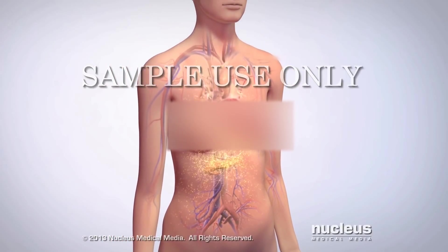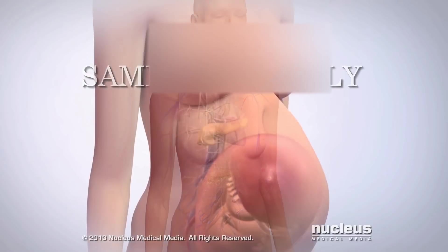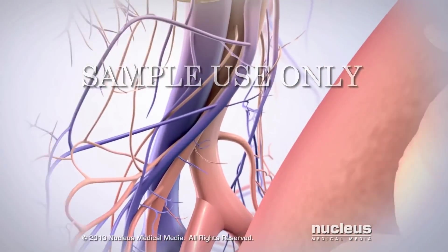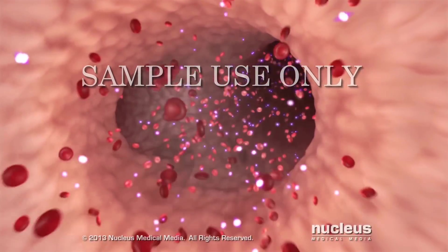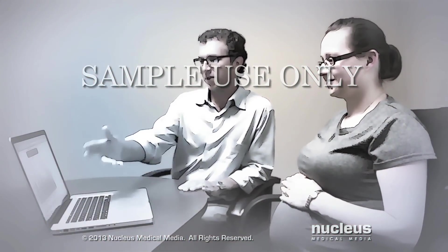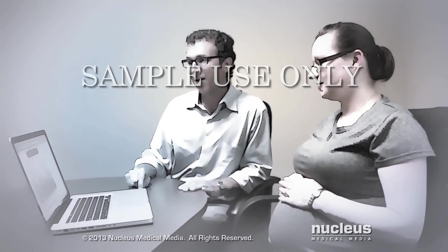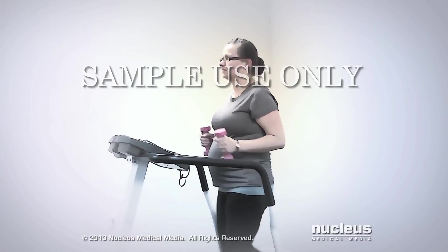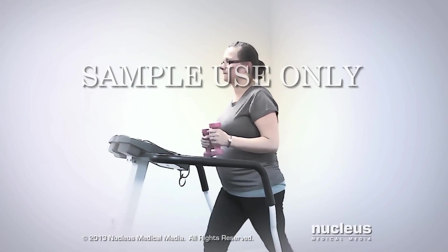Gestational diabetes usually goes away after your baby is born. The goal of treating gestational diabetes is to keep your blood glucose in your normal target range. You can do this by creating a healthy eating plan with your health care provider or a registered dietitian. Physical activity and exercise can also help you keep your blood glucose level within your normal target range.